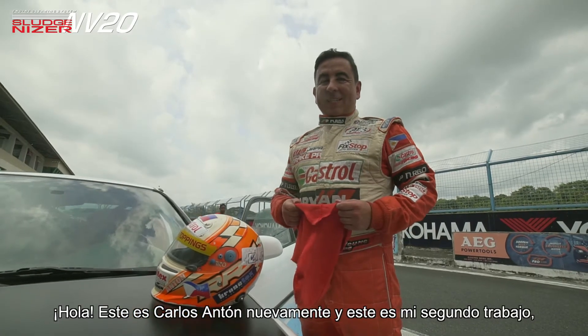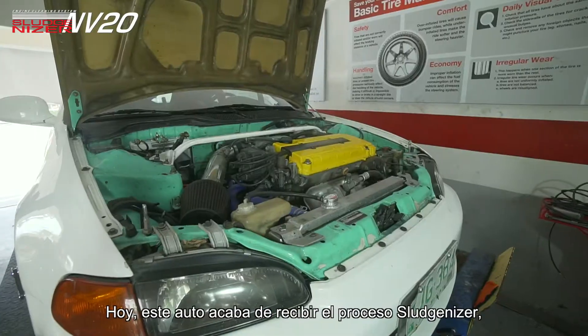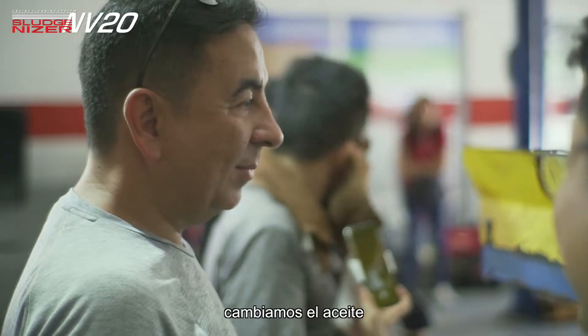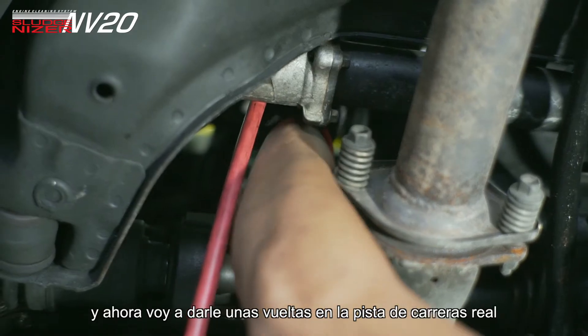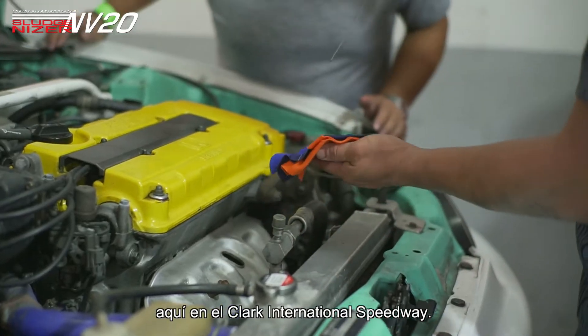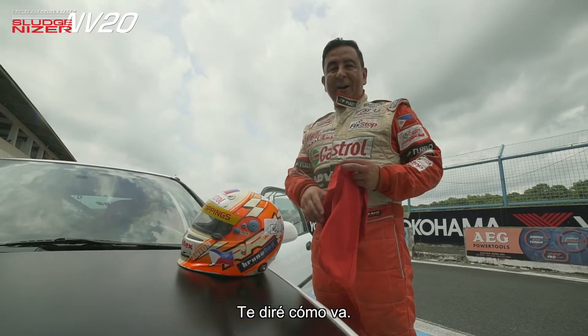This is Carlos Anton again and this is my second job which is racing cars. Today this car has just had the Sludgenizer process done to it. We changed the oil and now I'm going to give it a few laps in the real racetrack here at Clark International Speedway, and we'll see how good it is for my engine.